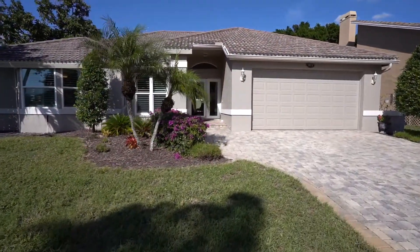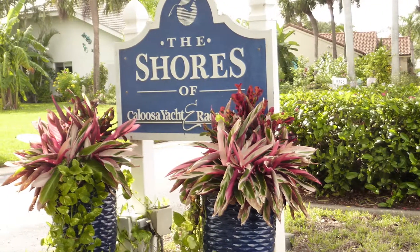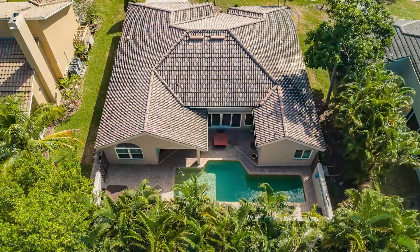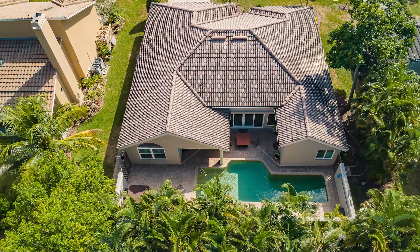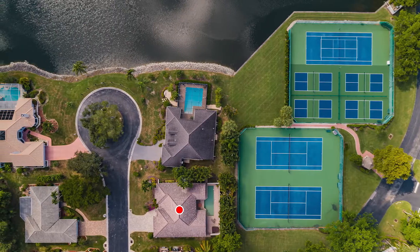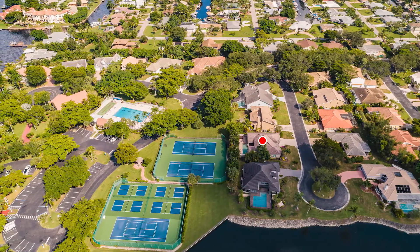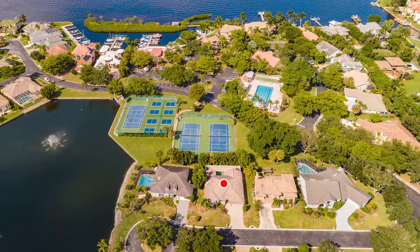The Calusa Yacht and Racquet Club is a gated boating community. There are about 120 homes in this planned community, and the association includes amenities such as pickleball and tennis, an Olympic swimming pool, and an on-premise restaurant that's a private four-star, delicious place to eat.